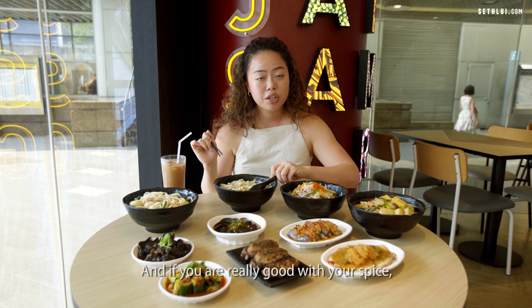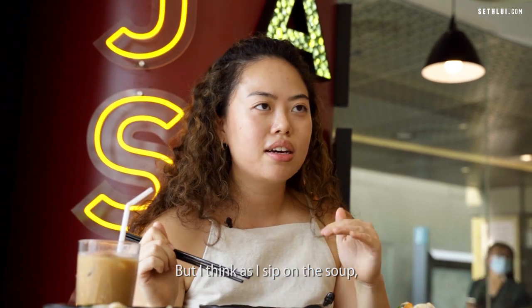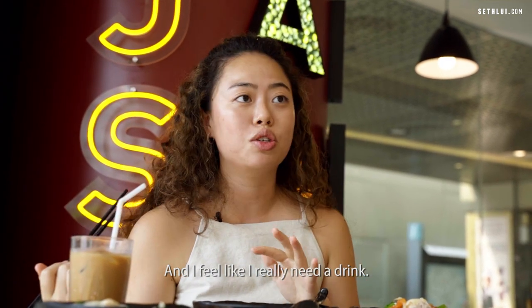If you're really good with spice I suggest you still take the moderate level, because as I sip on the soup I can feel myself getting sweatier and really needing a drink.